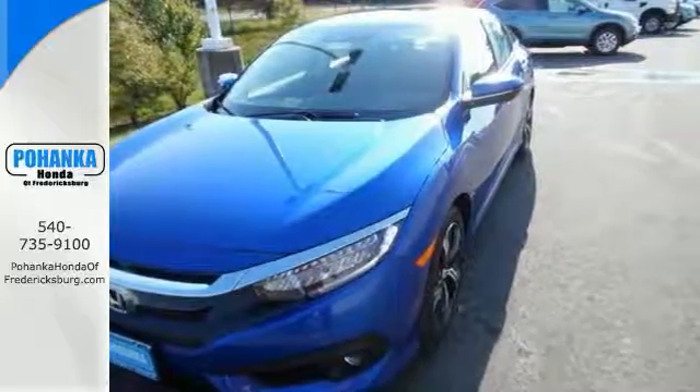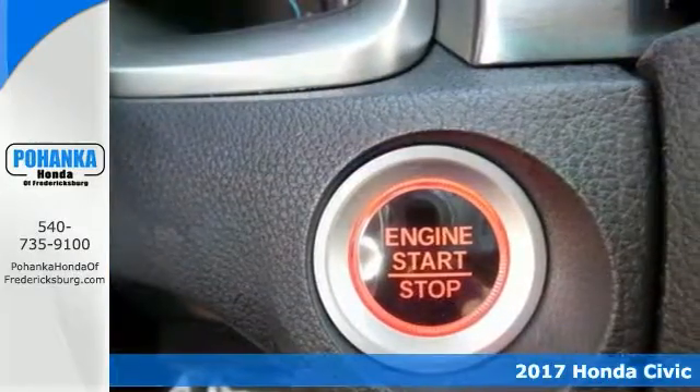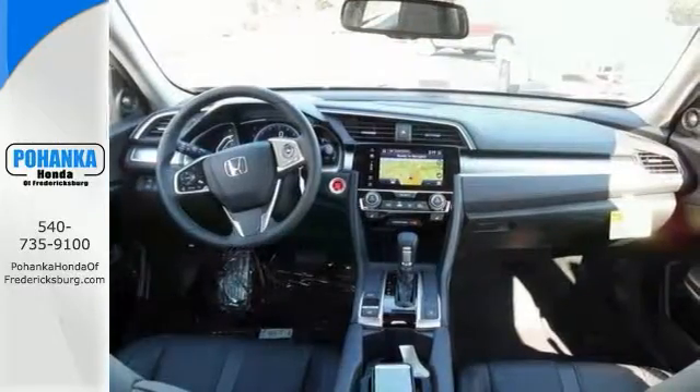Are you still looking for an upgrade? Come on down today and get into this superb 2017 Honda Civic. Such a refined car coupled with breakneck performance doesn't come up for grabs very often, so you better act fast.